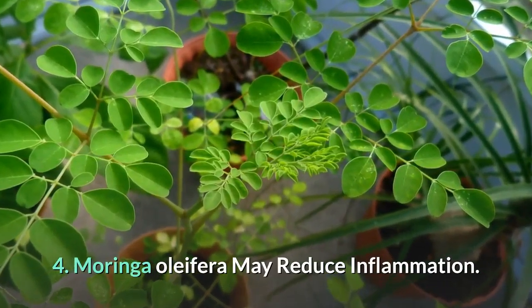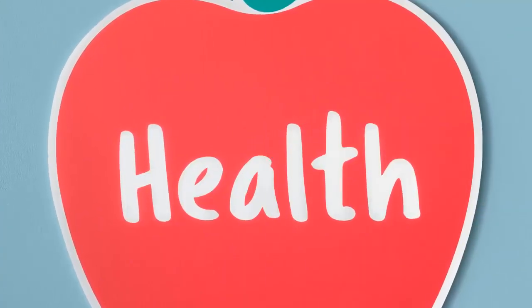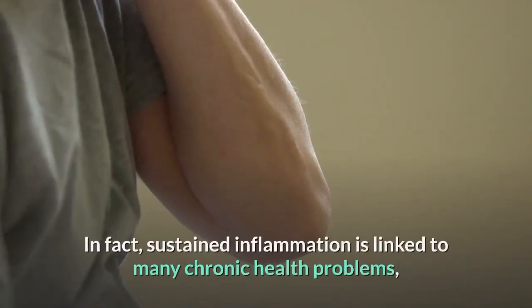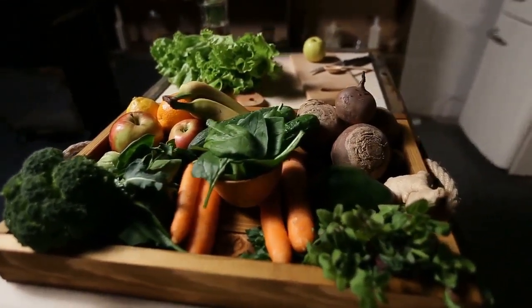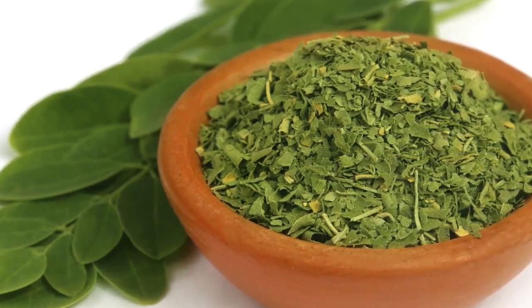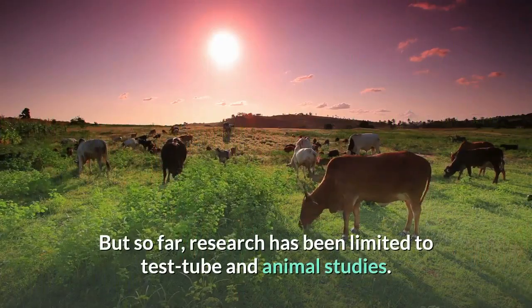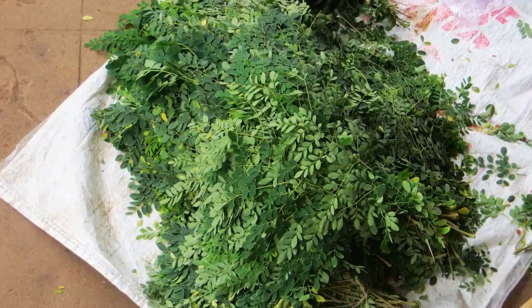4. Moringa Oleifera may reduce inflammation. Inflammation is the body's natural response to infection or injury — it's an essential protective mechanism, but may become a major health issue if it continues over a long period of time. Sustained inflammation is linked to many chronic health problems, including heart disease and cancer. Most whole fruits, vegetables, herbs, and spices have anti-inflammatory properties, though the degree to which they help depends on the types and amounts of anti-inflammatory compounds they contain. Scientists believe that isothiocyanates are the main anti-inflammatory compounds in Moringa leaves, pods, and seeds. But so far, research has been limited to test tube and animal studies, and it remains to be seen if Moringa Oleifera has similar anti-inflammatory effects in humans.